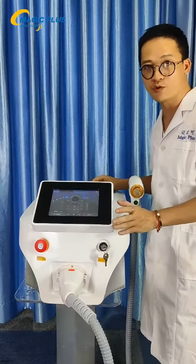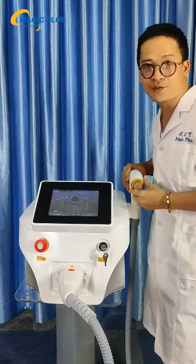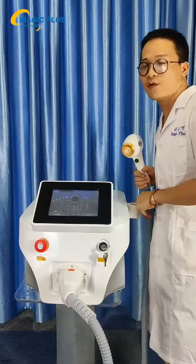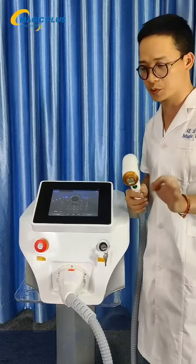We're using the 808, which is for normal skin hair removal. The 755 is for finer, smaller hair. And the 1064 is for hair removal on darker skin tones.